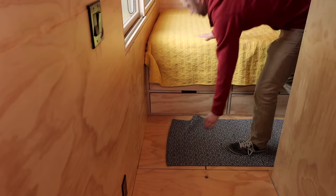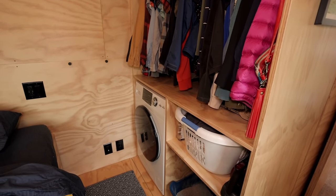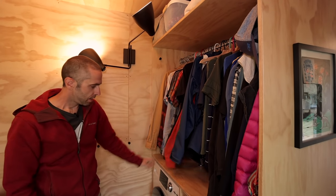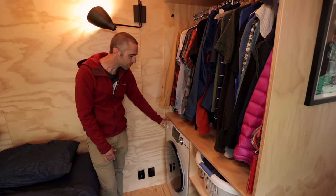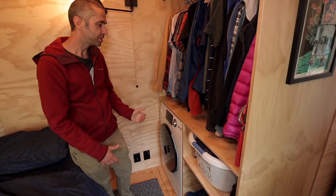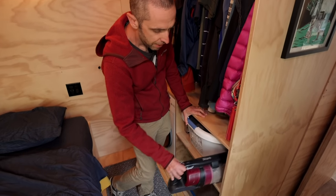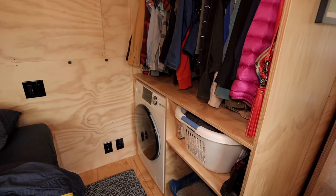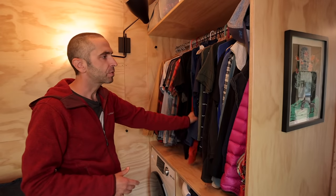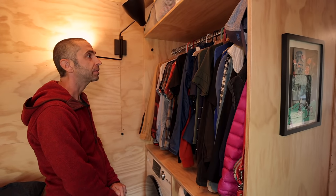Over here is the closet. This unit does a lot of heavy lifting for us — we have storage above the closet for blankets and cold weather stuff, and my wife and I both share this closet. This is also where our combination washer-dryer unit lives. It's electric, steam dries, and I've had no issues with it. This is our hamper area with the vacuum, and underneath is the cat litter box. I didn't go with doors on this one because they would just get in the way, so we went with open clothes hanging, although that does require us to keep it cleaner than we ordinarily would.